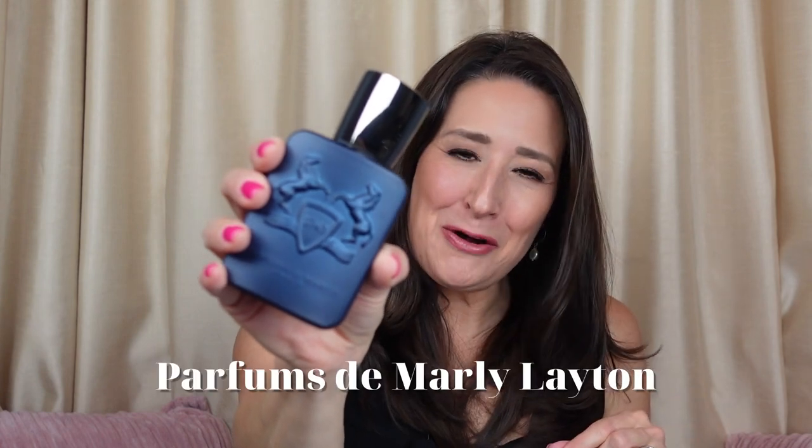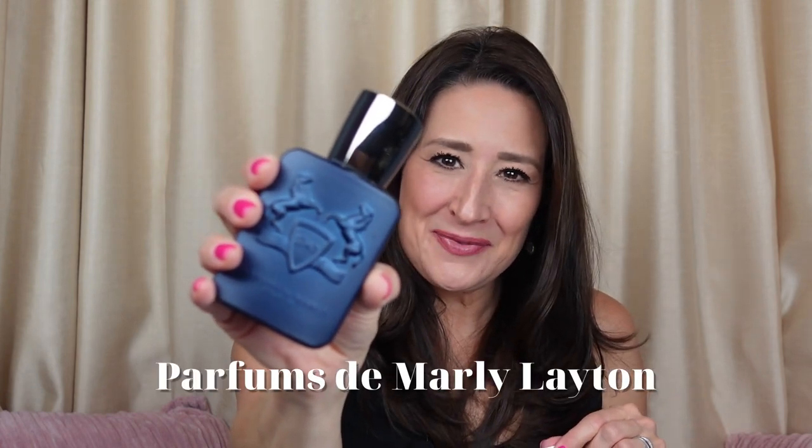This is Layton by Parfums de Marly. This wraps up my top seven selections for you when you are creating a fragrance wardrobe for yourself. And if you already have a fragrance wardrobe but maybe you're missing one or two of these, go out and get yourselves a bottle. I promise you they will not do you wrong and they will bring you joy and happiness.